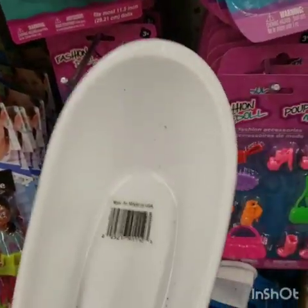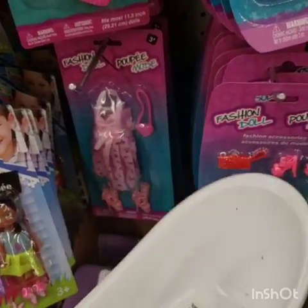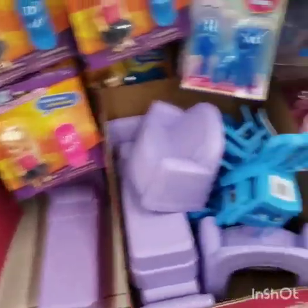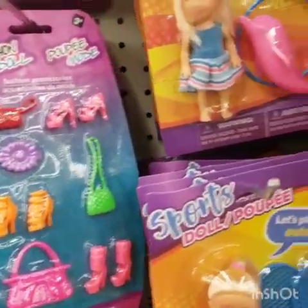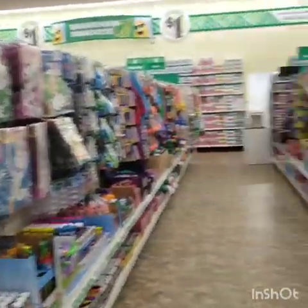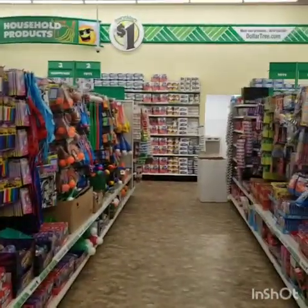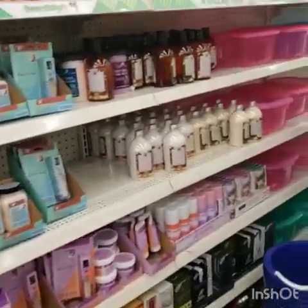I'm going to be getting two of these because this would be perfect for a Christmas basket — put a body wash, bath hand soap, or some bath time toiletries in it and wrap it up. They have a bed, couch, some chairs, and lots of dollhouse fashion accessories. Look at this little dolphin jumping through hoops — Dollar Tree's kids section is great. And look how clean this store is — I hope it stays this way. I'm really really impressed.